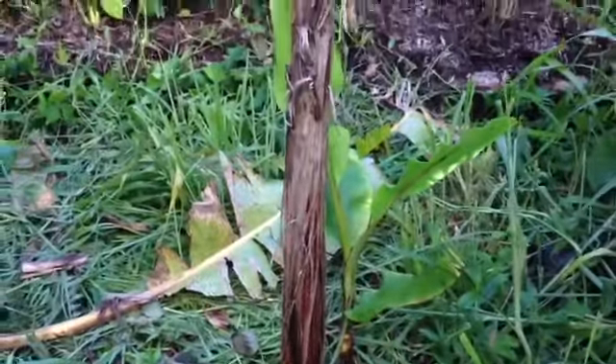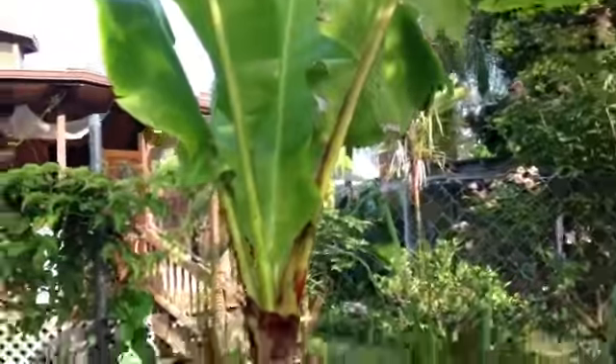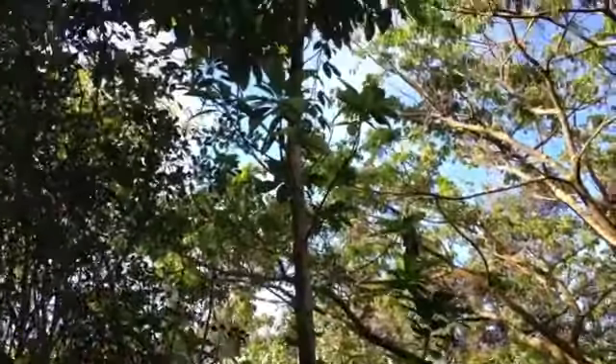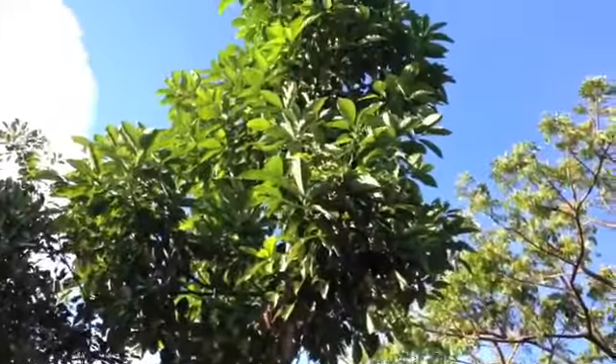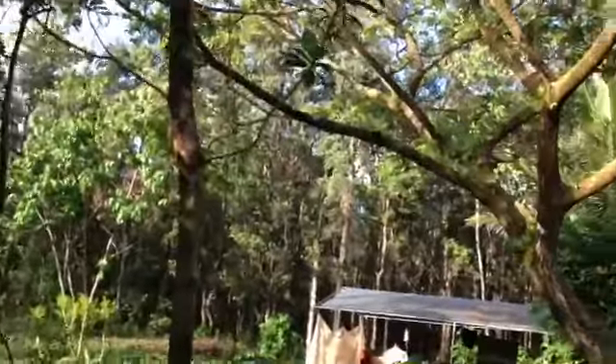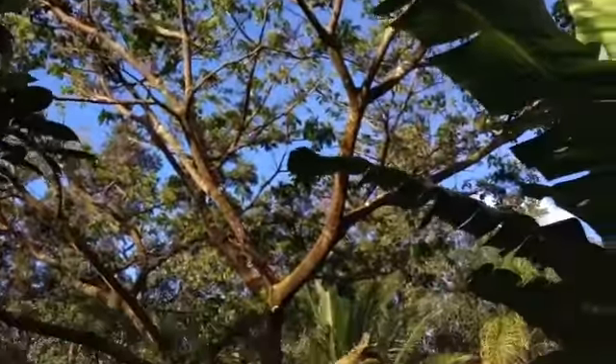This is a Thai egg banana called kloe kai. There's an avocado with some passion fruit on it that was already here. I'm actually really fortunate — this piece of land has a monkey pod tree, a big tree right here.